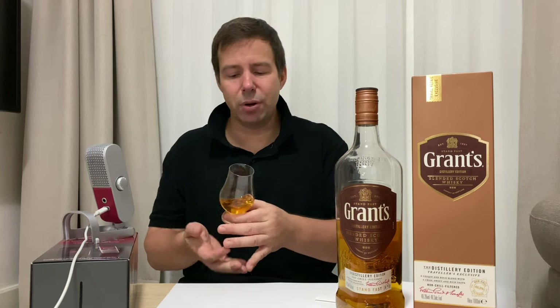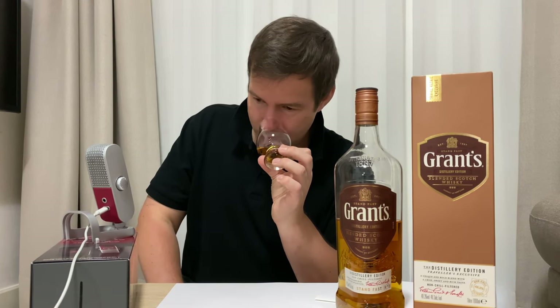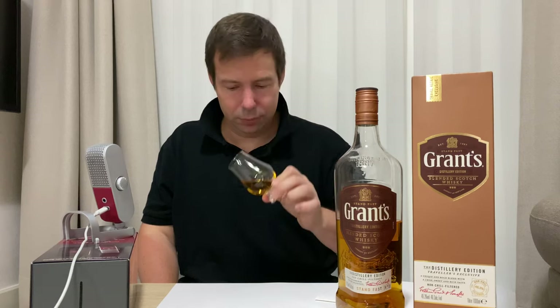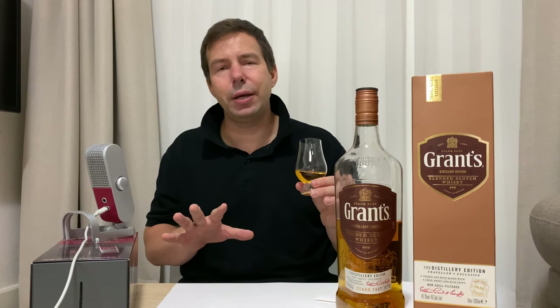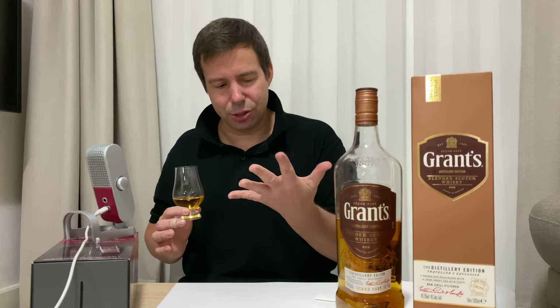On to the nose. Fermented apples, sour apples, the lightest waft of peat, fructose sugar, some warm sake. The grain whisky in here is going to be Girvan, which is owned by the same company. So this is going to be a blend of five things: Girvan, Glenfiddich, Balvenie, Kininvie, and Ailsa Bay. That's the five things that go into this blend.